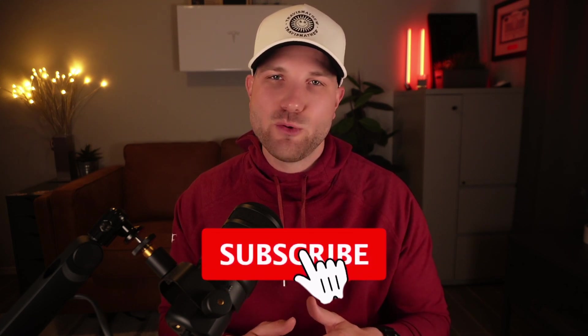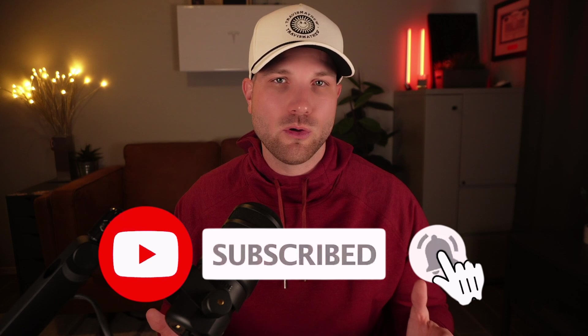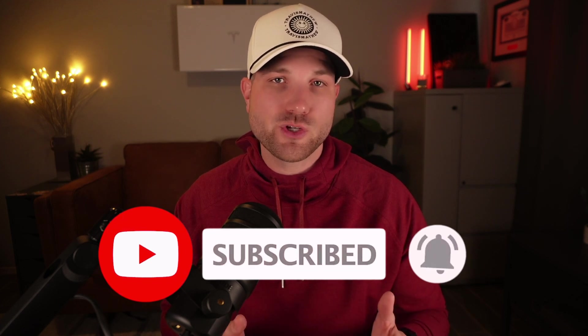Let's get into it. For those new to the channel, thanks for stopping by. My name is Zach. I've been in the solar industry for about 10 years now. Here, we talk about solar, batteries, and really the entire energy industry as a whole. If that's content you typically enjoy, subscribe for more.